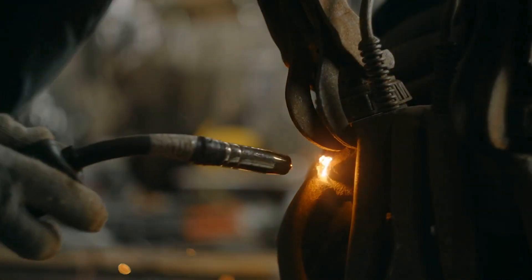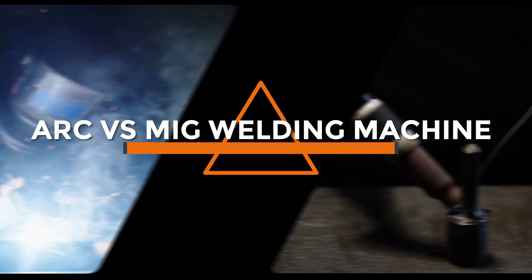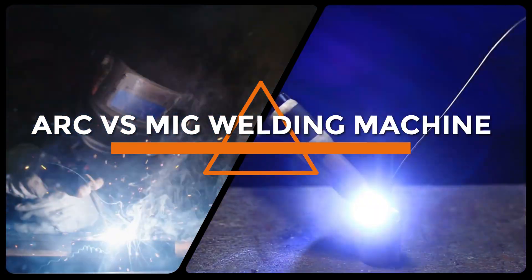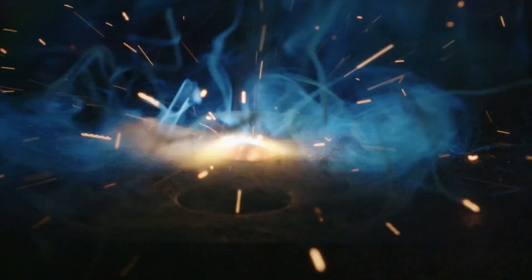Welcome, welding enthusiasts. In today's video we have an exciting comparison between two popular welding techniques: arc and MIG welding. Let's take a closer look at the differences, advantages, and considerations of using these welding methods. So sit back, relax, and let's get started.